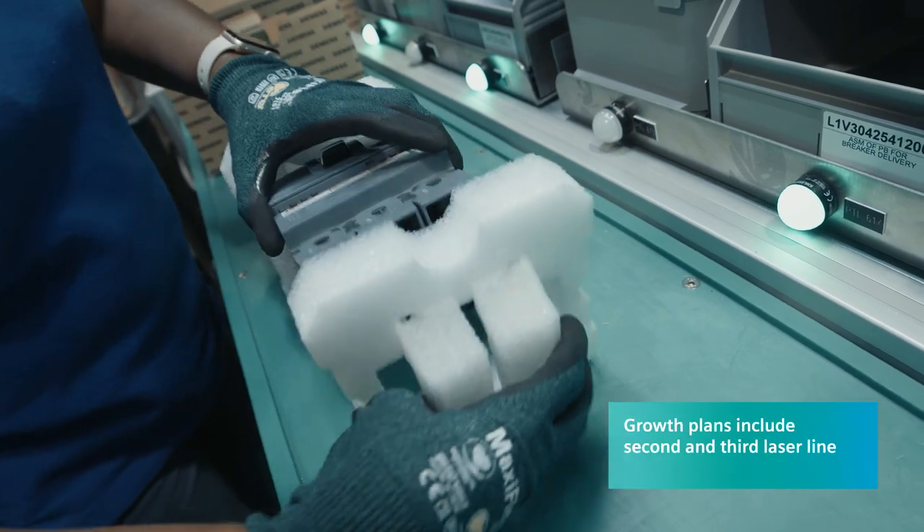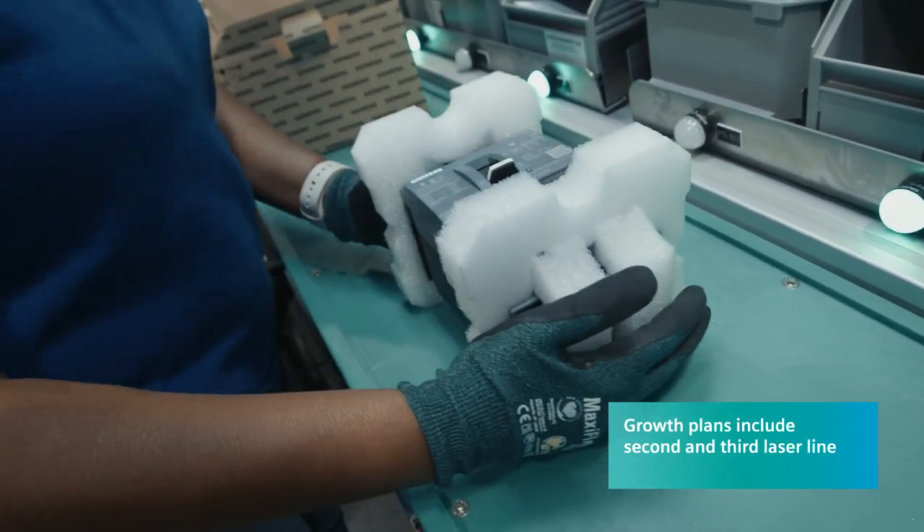When fully staffed, the line is capable of producing a breaker every minute. Annual capacity for the line is about 50,000 breakers per year.